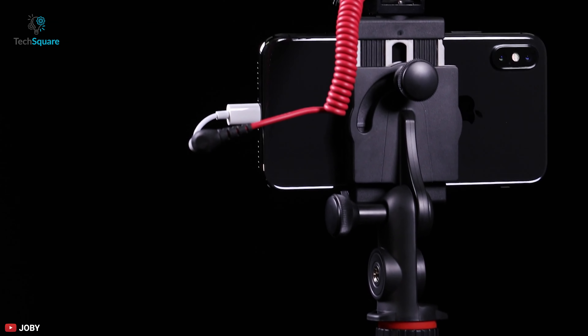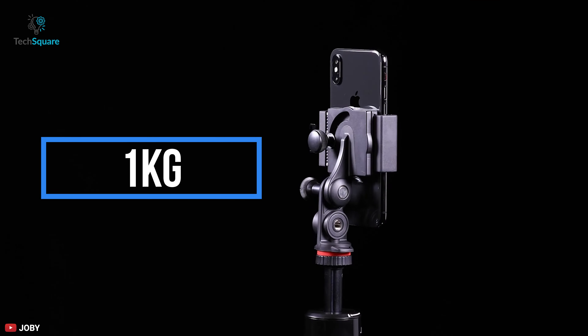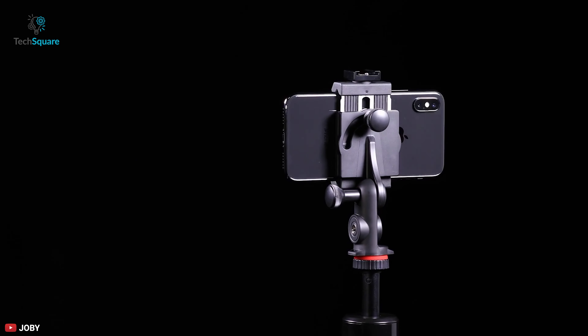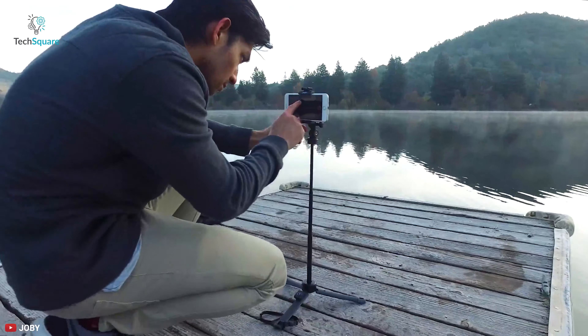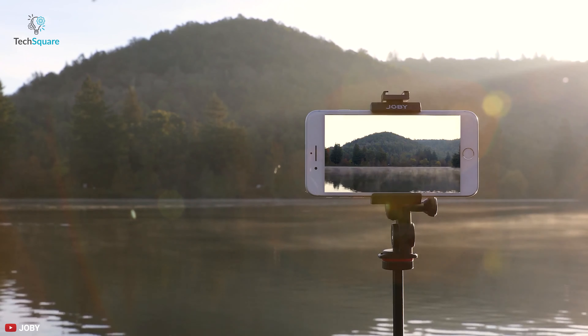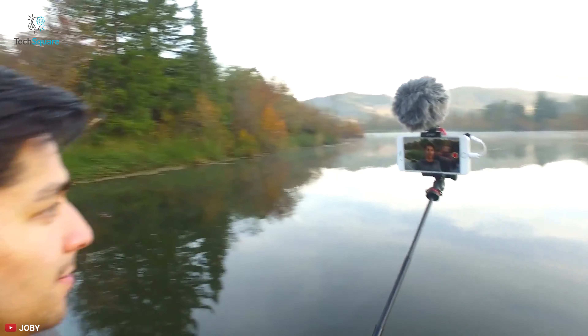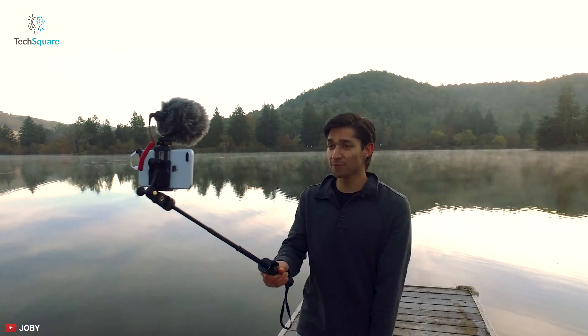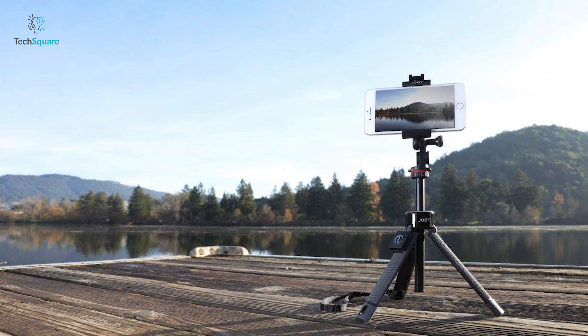It comes with a removable ball head which can support a camera or other accessories up to 1kg. For greater stability on uneven surfaces or in high winds, you can set the legs in 3 positions or flatten them completely. This all-in-one selfie stick tripod is designed for mobile use and is perfect for vlogging, selfies, and more, enabling you to take your mobile photography and videography to the next level.